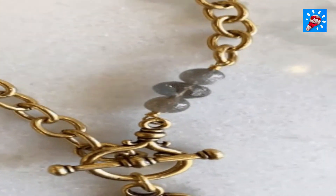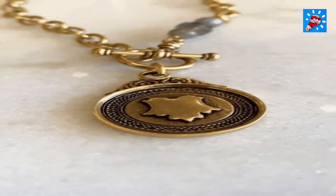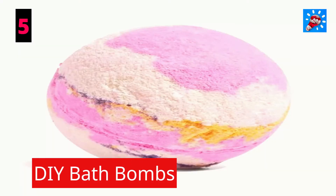Number four: vintage button necklace. With a couple of buttons and a jewelry chain, you can make a dazzling vintage button accessory — one of the easiest and most attractive crafts to make and sell for a profit.